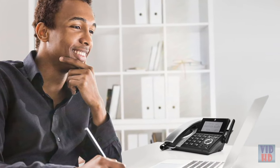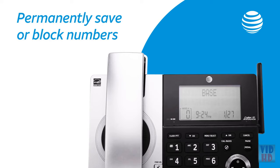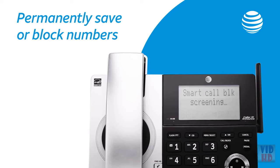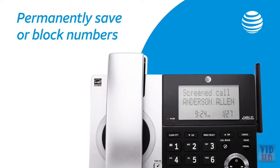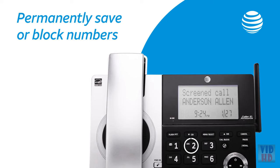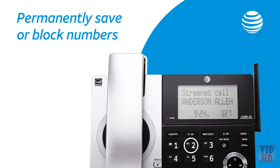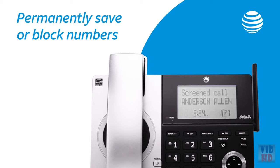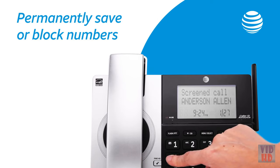If it's a real person who follows the instructions, your phone rings for the first time. And you can choose to block the number or save it to your list of welcome callers. Call from Alan Anderson. To answer the call, press 1. To answer and always allow this number, press 2. To block this number, press 3. To send this call to the answering system, press 4.